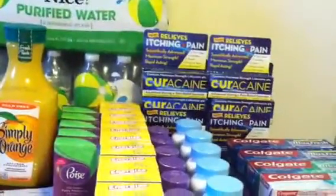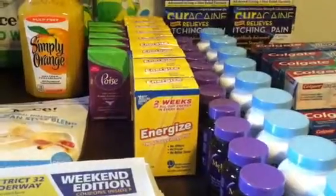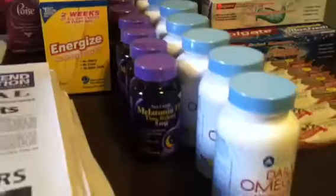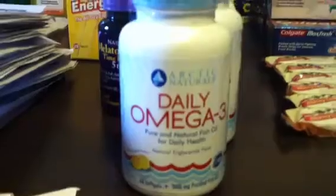So that's all I got for this. The Cure Cane is pay $7, get a $7 register award back. Energizer is spend $8, get $8 back. Melatonin — that's what the power looks like — it is 100 capsules, spend $4, get $4 back. The Omega Daily 3 is spend $10, get $10 back. So those are the four items.